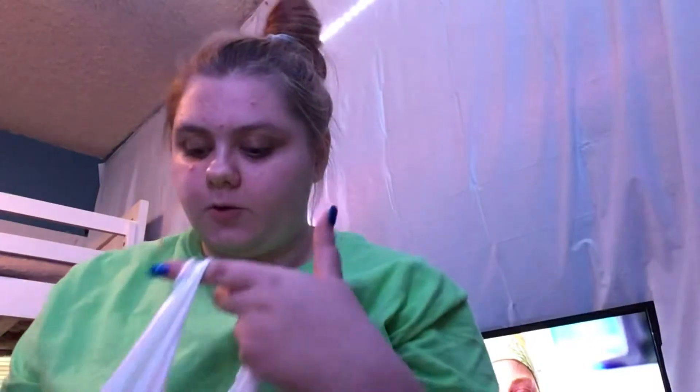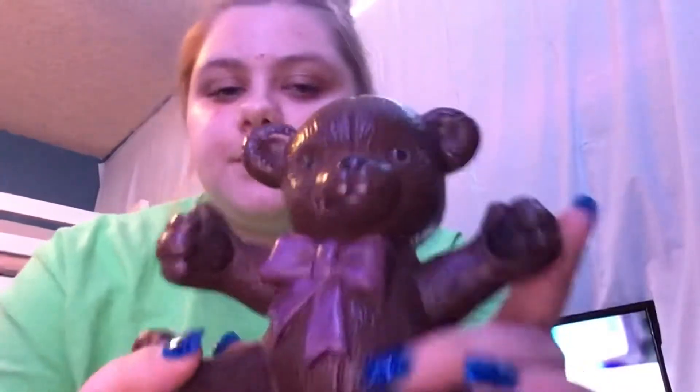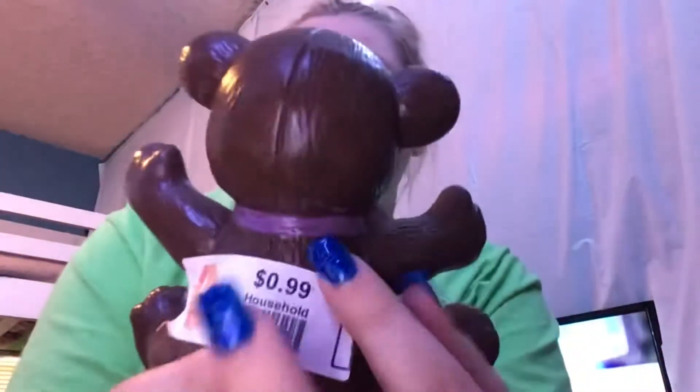The next things I got were for my desk, to keep it more organized and to just add some character. First, I got this little bear. I am going to name him Bernie — something silly. This is $0.99, white tag, 50% off. And he has a little hole in the bottom, so you can hide things. But yeah, that's super cute.